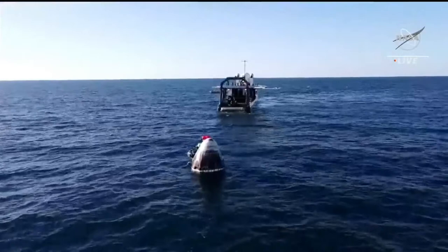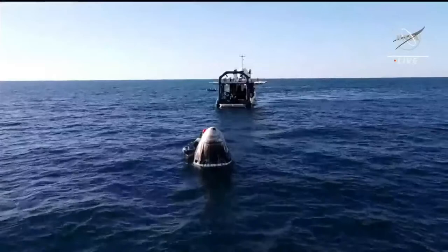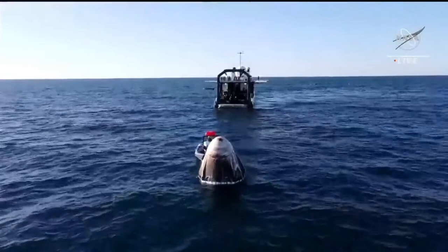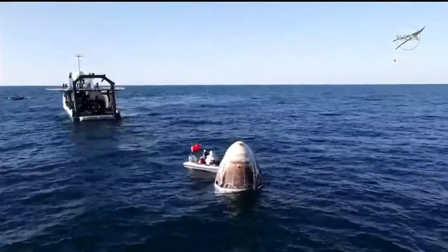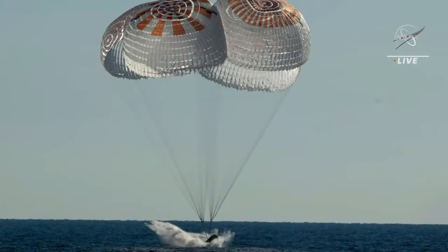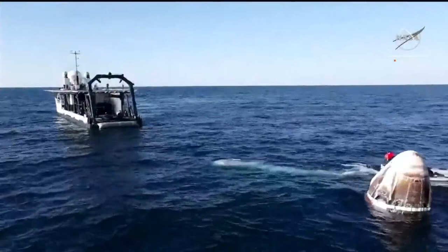Thank you so much Brandy for that insight and sharing your firsthand experience of what it was like to witness splashdown from the recovery vessel. As recovery procedures continue, we did have a splashdown that occurred at 1:55 p.m. Pacific time. You can see a wonderful photo of that splashdown with the main parachutes all deployed — the moment that Crew Dragon Freedom touched Earth again for the first time in 170 days.